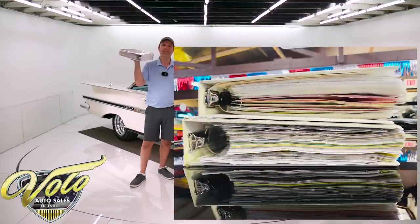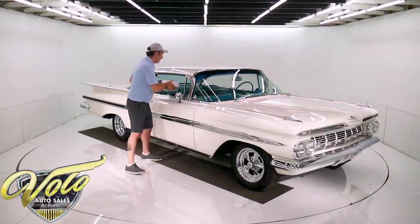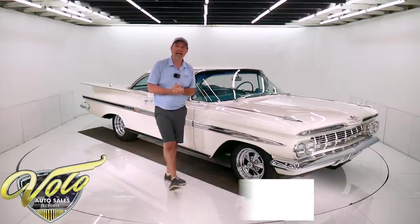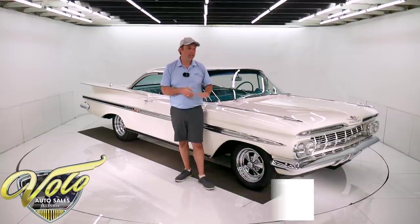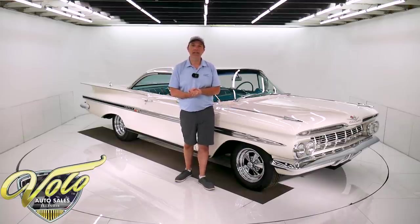Look at all this documentation — it's all itemized receipts, wire diagrams. Everything is right here. This is a fantastic car. If you go to volocars.com, that's where you can read all the specs, study about a hundred photos, get the price. And not only this car, there's a few hundred collector cars at volocars.com that are all for sale.